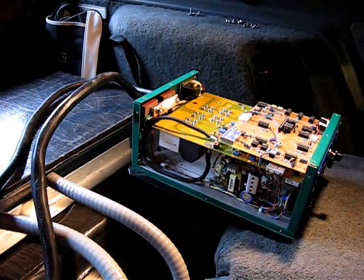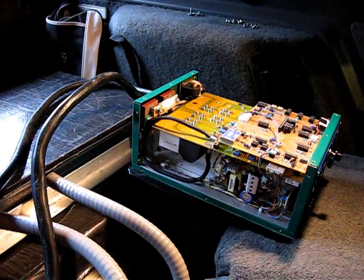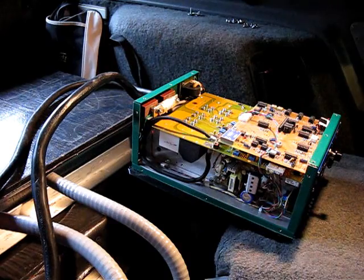Good afternoon. It is Friday, January 31st, 2014. This is Jason Horak, reporting on the ongoing trials and tribulations of the Dodge Daytona electric vehicle.